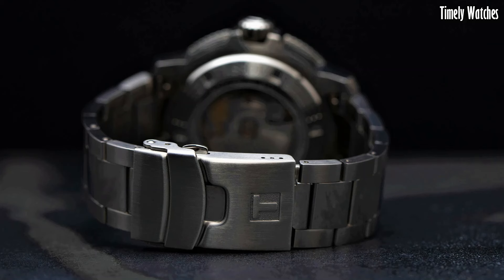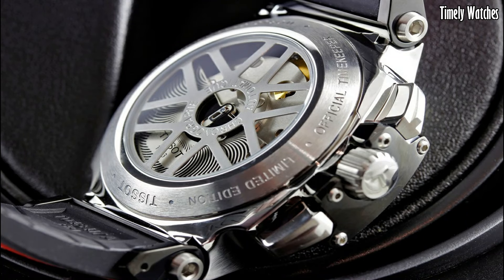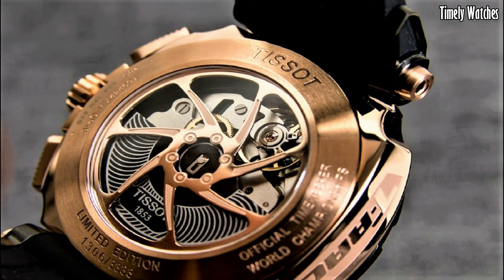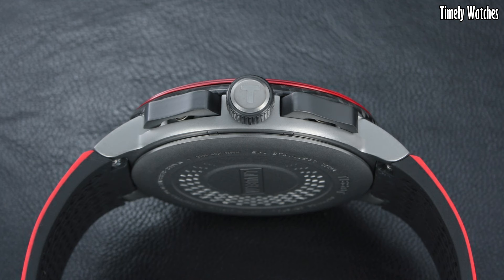Hello, everyone. Tissot, a Swiss watchmaking legend since 1853, blends tradition and innovation in every timepiece. From classic to sporty, Tissot offers timeless Swiss craftsmanship and affordable luxury for all. These are the best Tissot watches available on the market today.